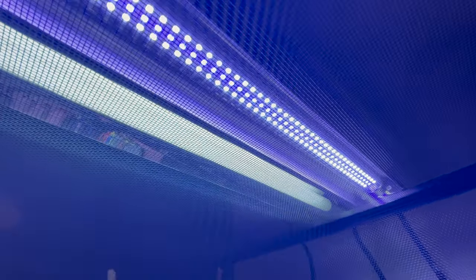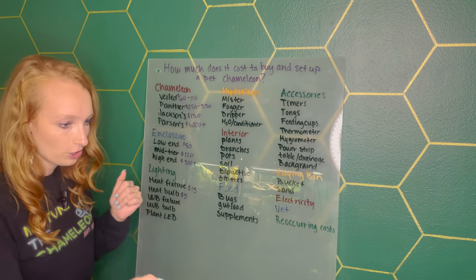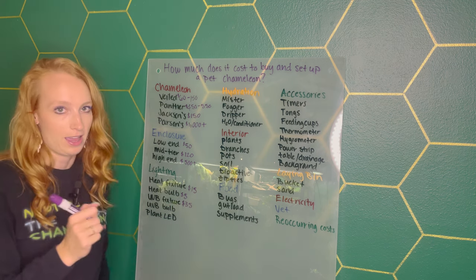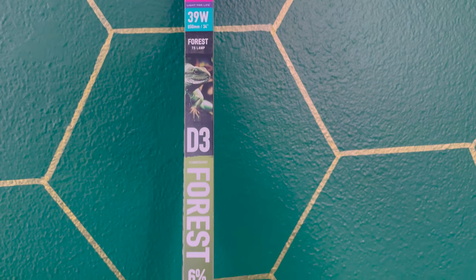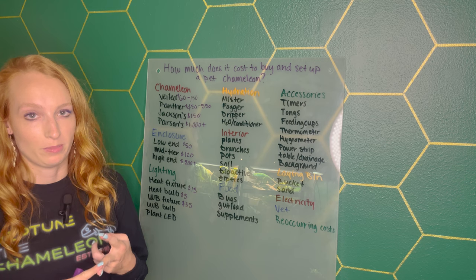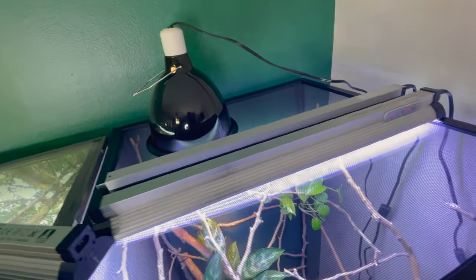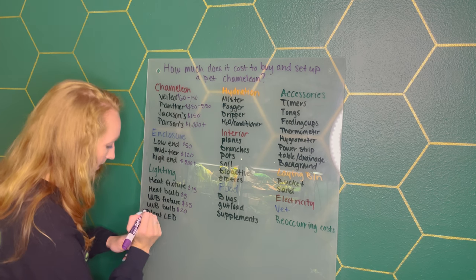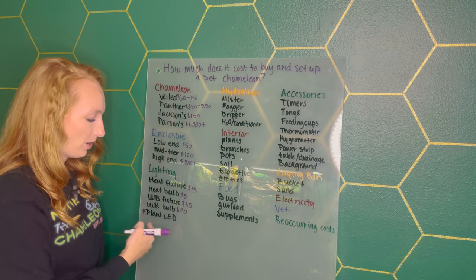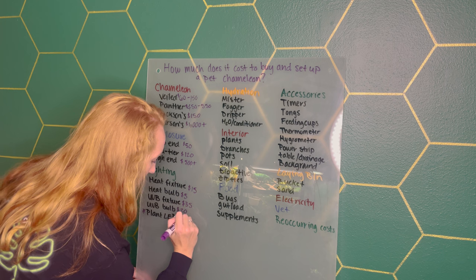A UVB fixture — that's the long skinny fixture — the average cost was $35 for the T5 high output linear 24-inch. Then the UVB bulb: I looked up either the Arcadia 6% or the Reptisun 5.0, and those were about $20. A plant LED is a nice-to-have, not a have-to-have — I'll put a little asterisk next to it because it's not required. That's something you could get later on. Those are going for about $90 right now. I have the Jungle Dawn LED, which is on the higher end, and I've had it for multiple years and it's still going great.